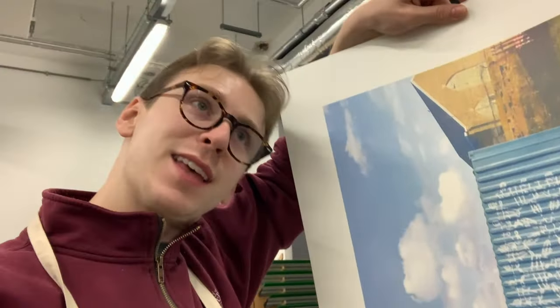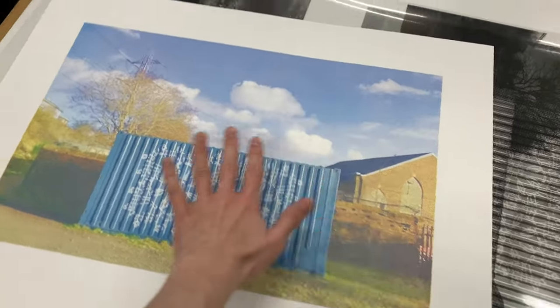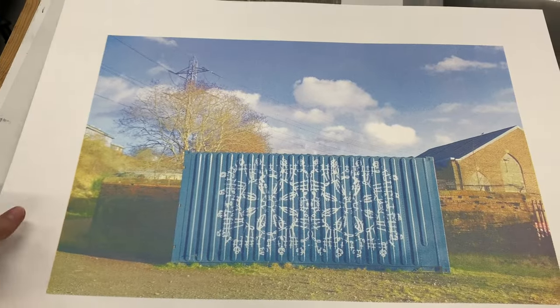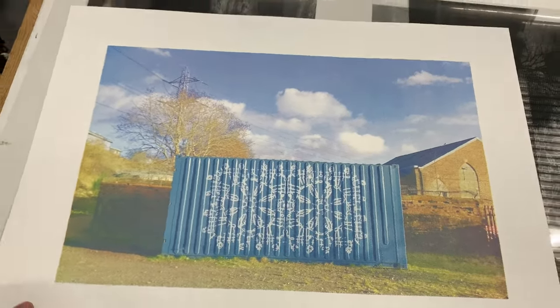I'm almost done with my CMYK print. I've gotten the cyan, magenta, and the yellow layers printed, so now it's time to do the black. Here's what it looks like without the black layer — it just needs that little oomph to pull it all together.